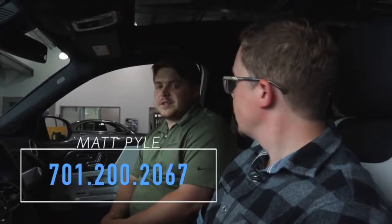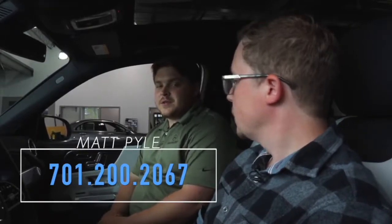If somebody wants to take this vehicle for a test drive, or any of the vehicles that you have here at Valley Imports, how do they get ahold of you? We have multiple vehicles for you to check out, both new and used, but if you want to set up a time for a test drive, give me a call on my cell phone, which is 701-200-2067.